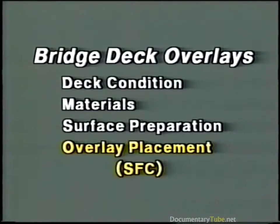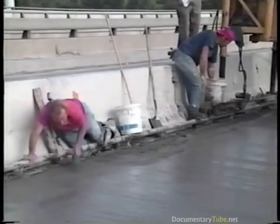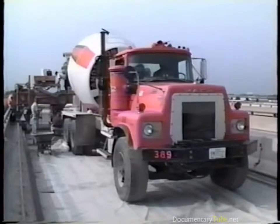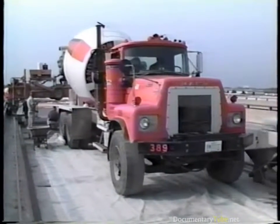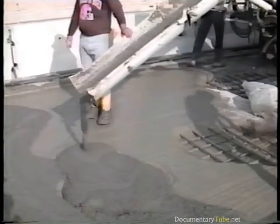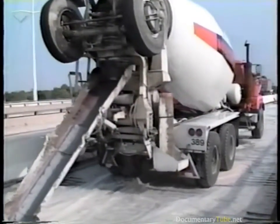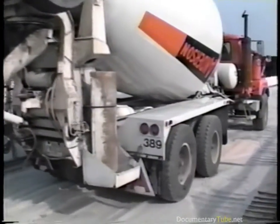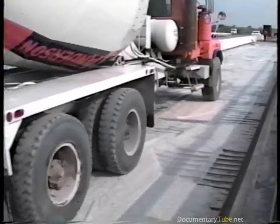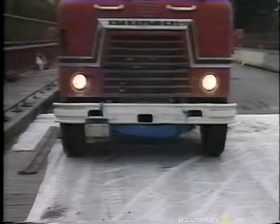Construction of bridge deck overlays using silica fume concrete is virtually identical to that of LMC overlays, with the exception that mobile mixers are not generally used. Instead, conventional ready-mixed trucks are used to transport either central or truck-mixed silica fume concrete to the job. Since the ready-mixed trucks will deposit concrete immediately in front of the paver, it's important that the deck surface be protected from any contaminants that may drip off them. This can be done with plastic sheeting or dry burlap mats placed on the deck, or cloths may be attached underneath trucks to catch any drippings.